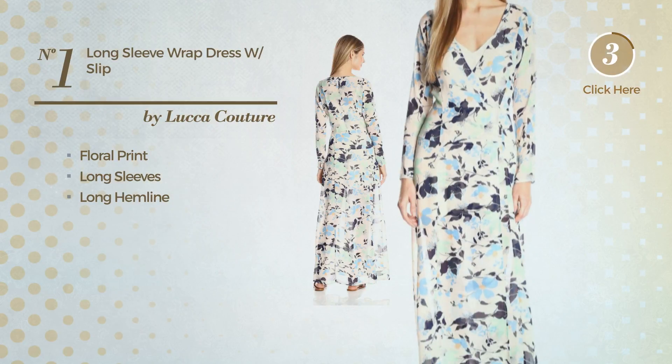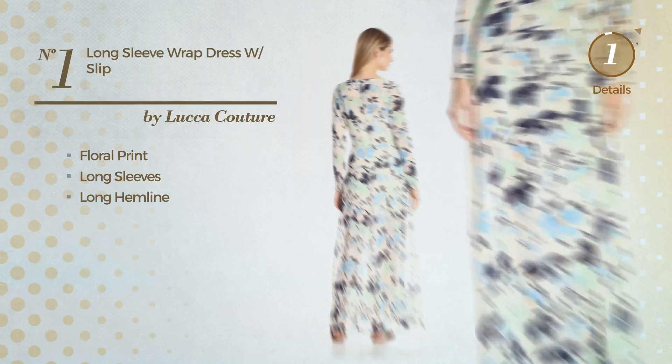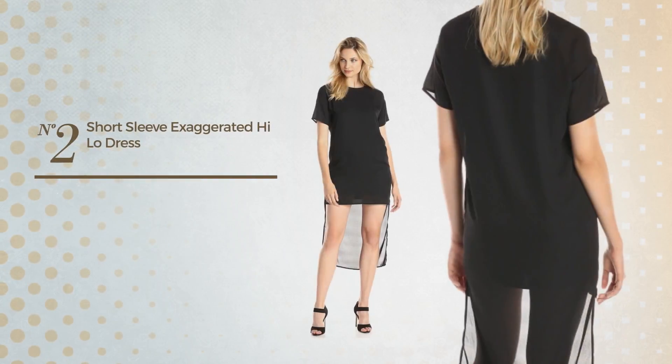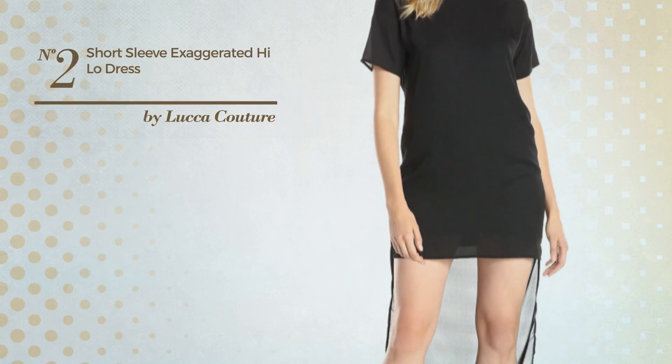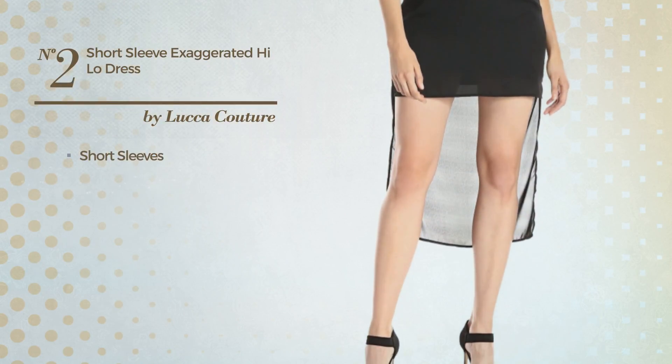Number two, a high-low ankle-high length shirt dress. This dress includes short sleeves and a short length hemline, available just in this color.